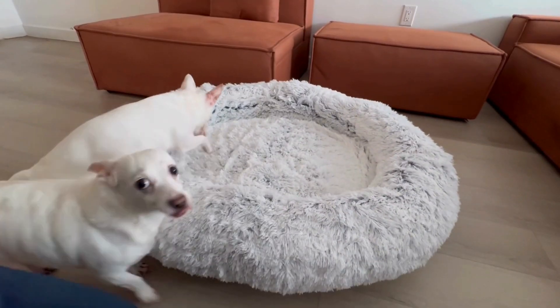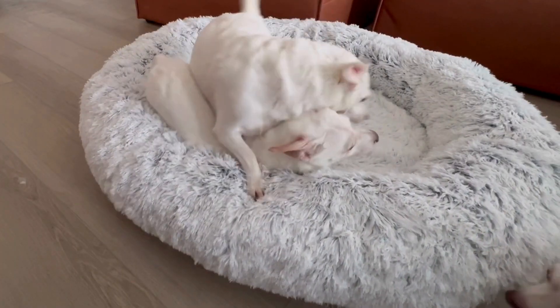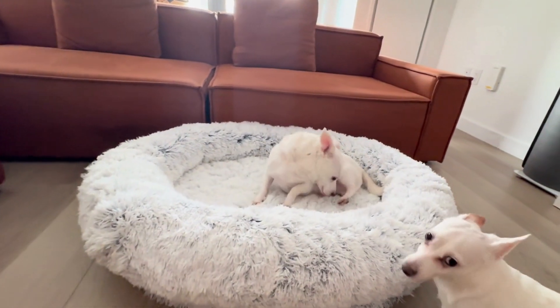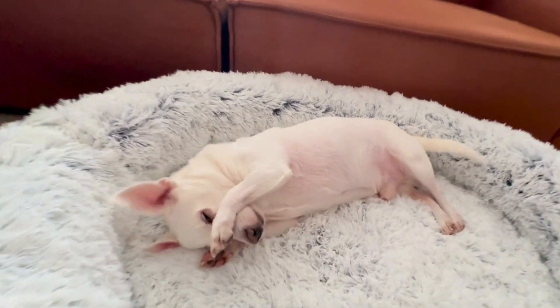Now look at this — they couldn't even wait. They're already celebrating because they absolutely love it. The shaggy fur on this bed is incredibly soft and comfortable. Just look at him — he loves it and is ready to drift off to dreamland.